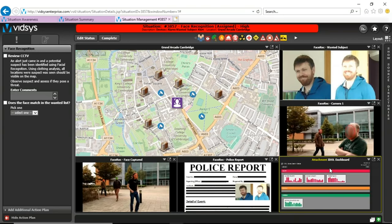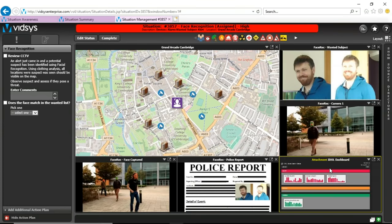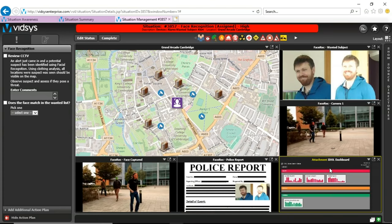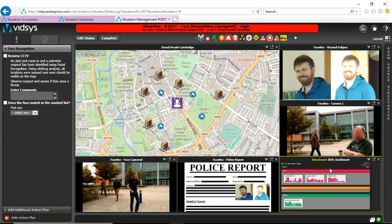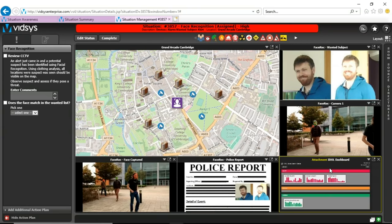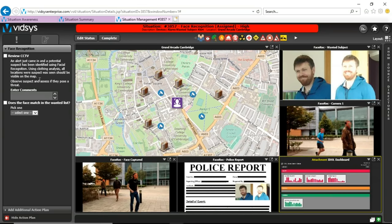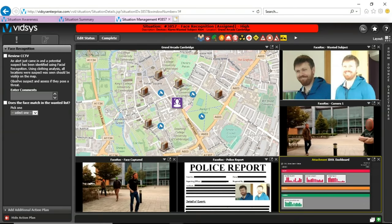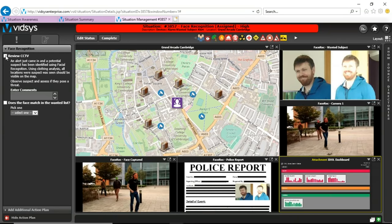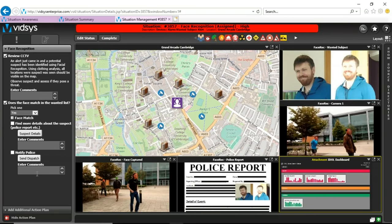The operators can be presented with additional details about the suspect, such as his recent criminal history and social media postings, that IDOL has looked into from its vast database. So as we heard from Micro Focus, the security operation team now has a competitive advantage by not only getting true situation awareness, but also a deeper understanding of the suspect's activity in their environment. The operator can then use action plans or standard operating procedures to walk through the steps needed to effectively resolve the issue — by dispatching a police alert or sending a mass notification to employees and ensuring public safety.